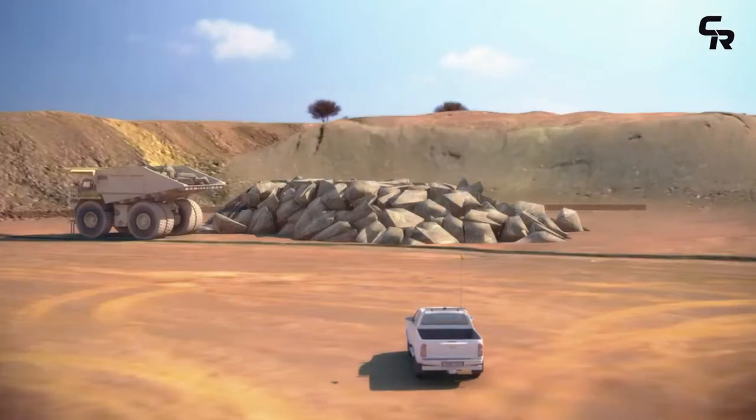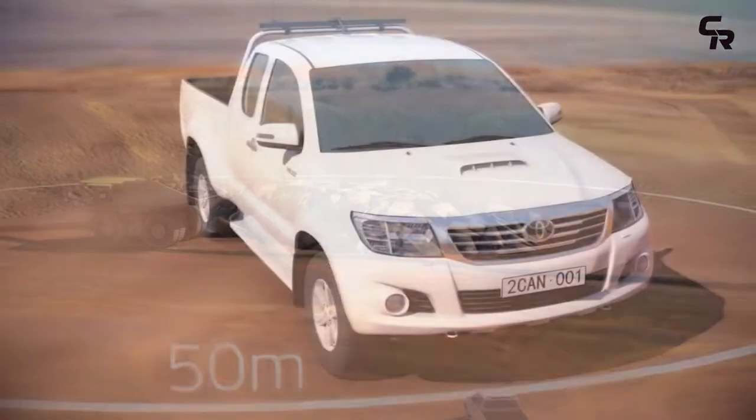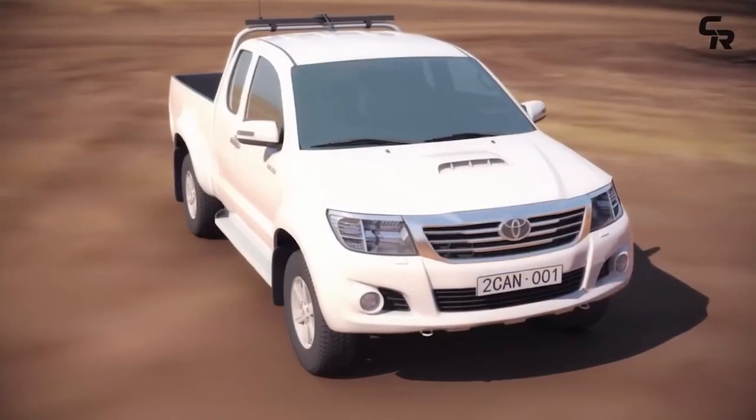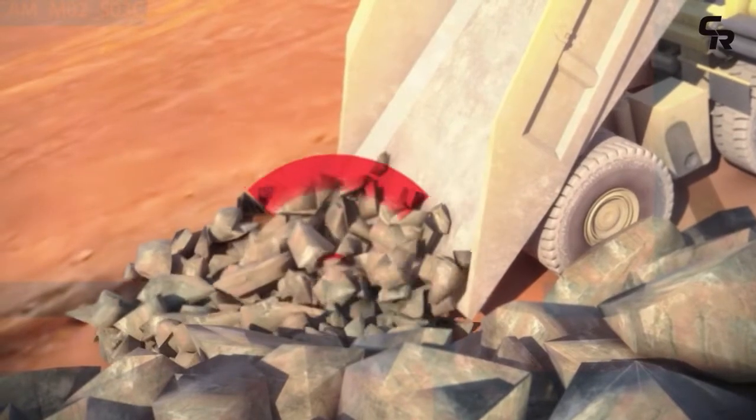GetTracker's portable reader can be used at a distance of up to 50 metres and in the safety of the light vehicle cab to detect the missing tooth, as ore is slowly released from the truck.